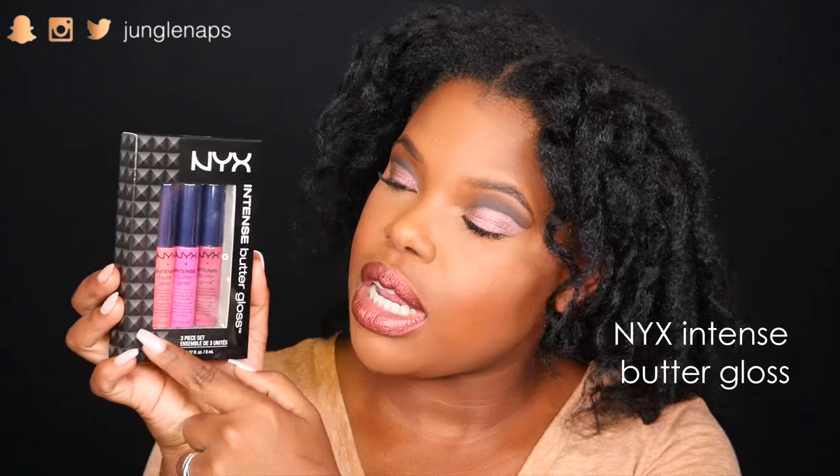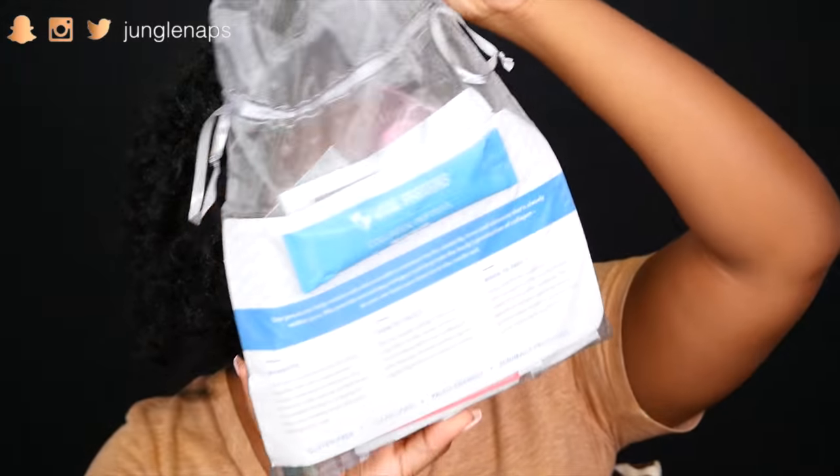I'm going to try and get through these as fast as I can — most of these I have not used yet. This is a little NYX kit — it's their Butter Glosses, and they have three intense shades. It's really cute. This is the first bag we're going through.